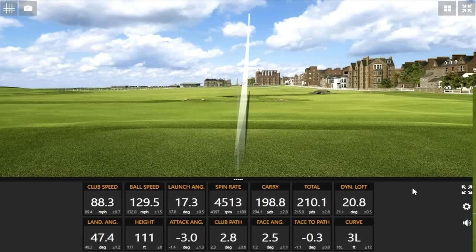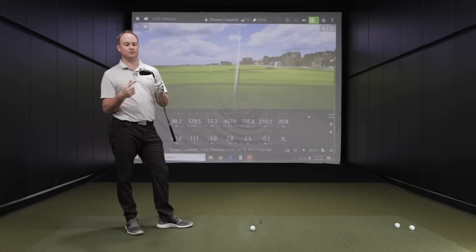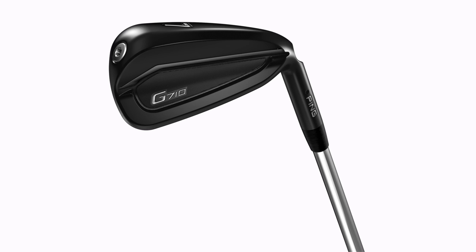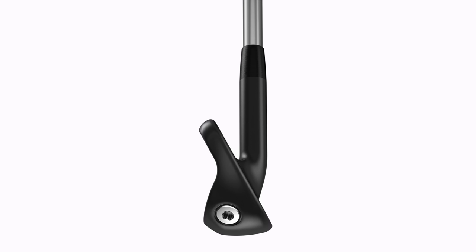Good stuff there across the board for G710 — consistent distance — and then moving on to G425, I'm curious because the loft is only a half degree difference, so we should see some fairly similar numbers there for G425 compared to G710, at least in terms of distance. And just touching on G710: most forgiving model, this would fit a player with a slower swing speed who needs a little help getting the ball up in the air and is looking for extra distance out of a seven iron — getting more into that optimal dynamic loft range because there's 29.5 degrees of loft on this club.